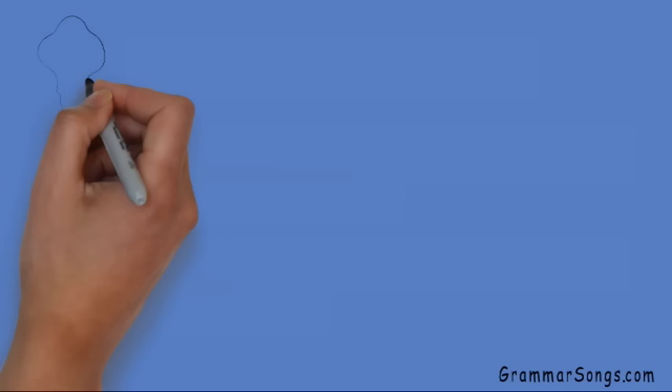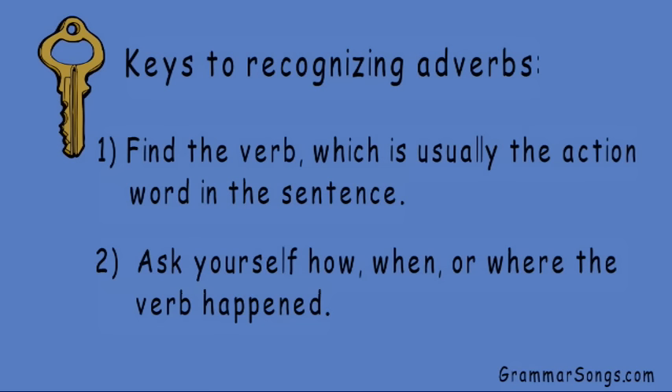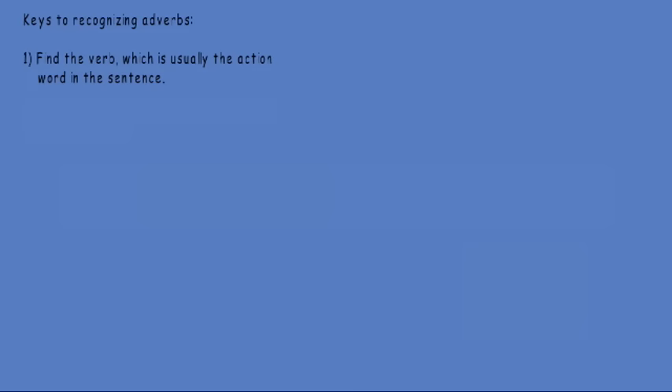There are a couple of keys to recognizing adverbs in sentences. First, find the verb, which is usually the action word in the sentence. Then, ask yourself how, when, or where the verb happened. So let's practice finding the adverb in some simple sentences.